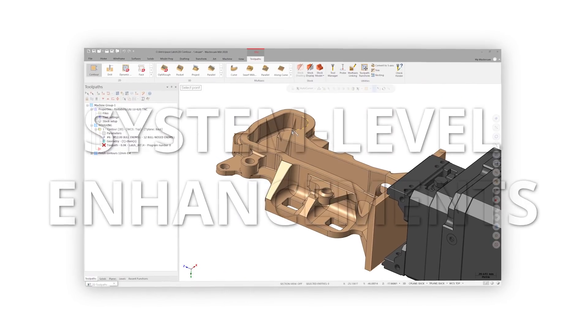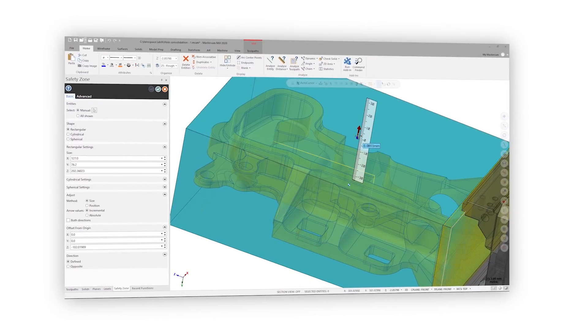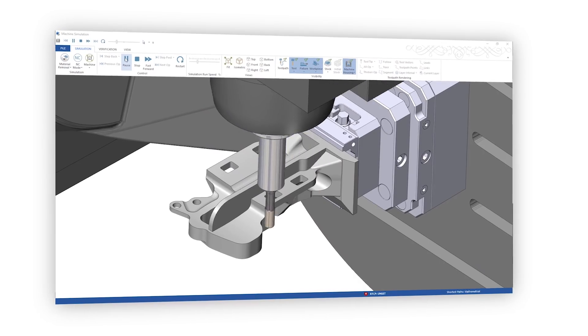The enhancements to the chuck jaws now allow you to create more realistic jaws than what you could in the past. And system level enhancements to job management and documentation improve quality initiatives, process standardization, and help to qualify for supply chain certification.